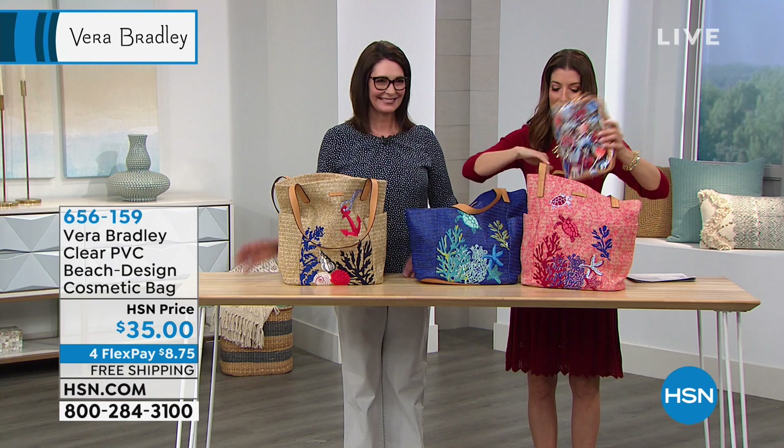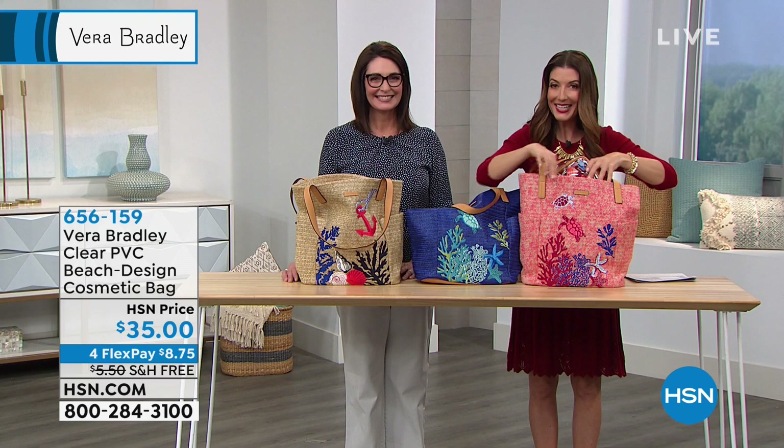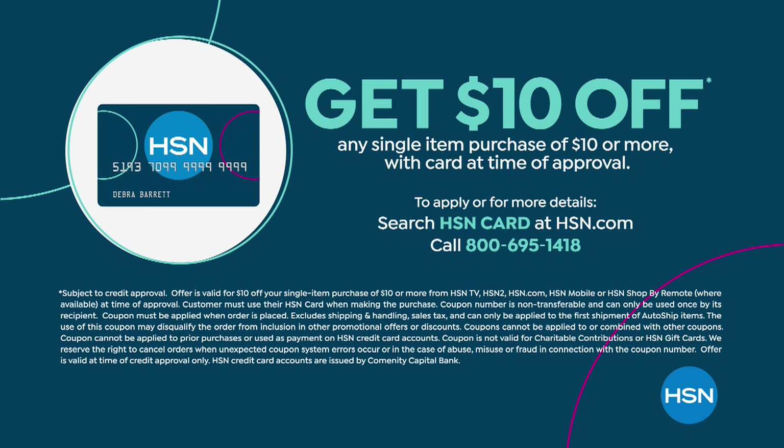You can also save $10 off by picking up the HSN credit card. Whether it's your very first purchase, you can apply today and buy today over the phone or online at hsn.com.